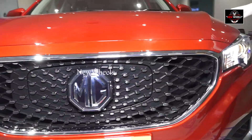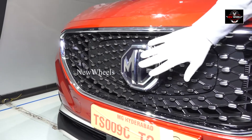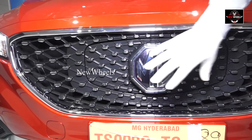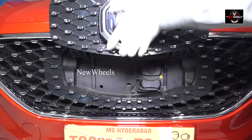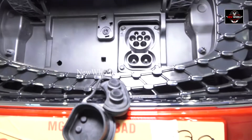Coming to the body, we have a metallic grille here which has a logo in it. This logo is an anti-theft logo and it cannot be stolen by anyone because it is very tightly secured inside. And here only we have a charging point too — if you press the button and pull it up, you have the charging point here.